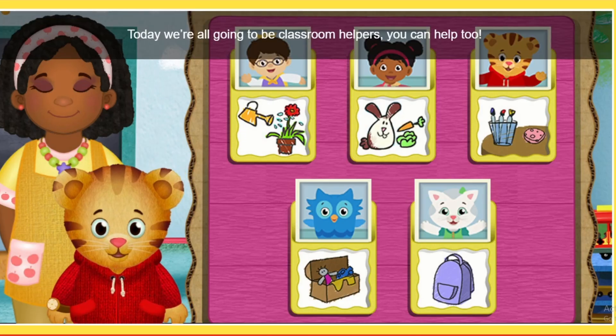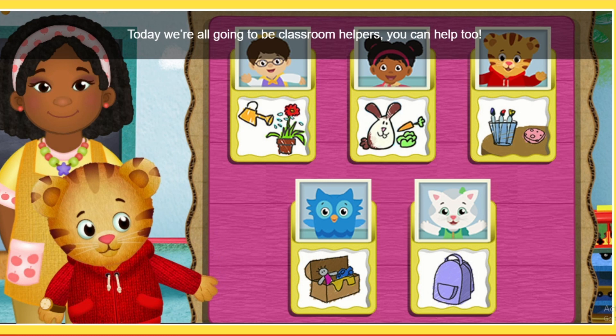Hi neighbor, today we're all going to be classroom helpers. You can help too.